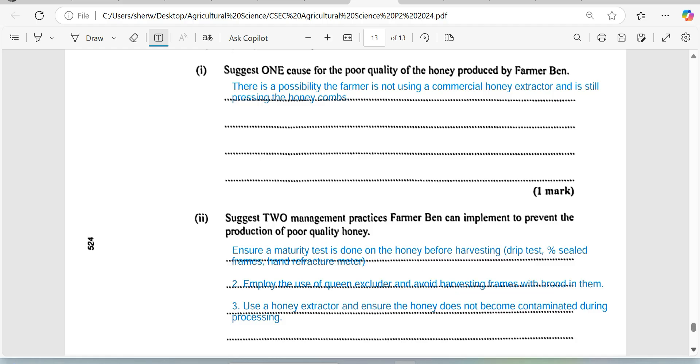Secondly, before harvesting, test the honey for maturity. I used to operate a bee farm and could harvest within 14 days using shallow boxes. I was doing a test of the honey rather than relying on an inefficient process. My schooling taught me that if the frame is 70% sealed or more, then it's good to harvest. If you do a drip test and no honey or nectar is dripping from the frame, it can be harvested. You can also use a refractometer to test the water content — I believe it's about 18%, but don't quote me on that. Using the drip test, percentage seal, or a refractometer will ensure you harvest mature honey for the market.